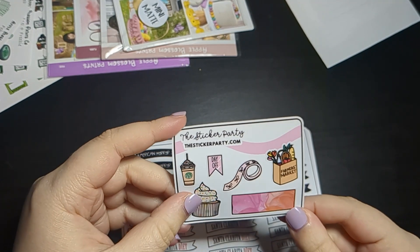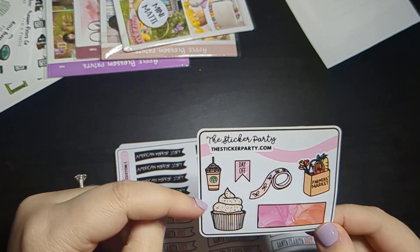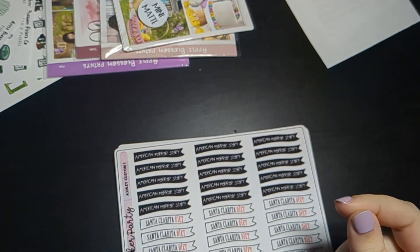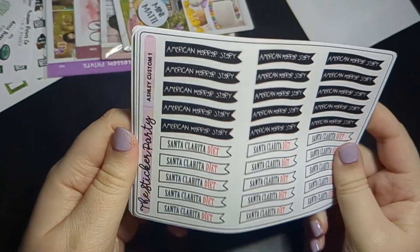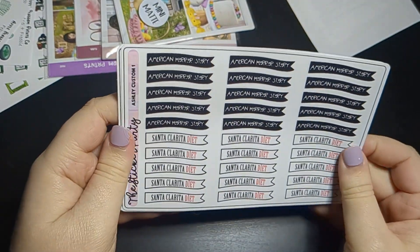First off we have this little freebie — I love the little Starbucks drink and little cupcake, which will actually be perfect for my birthday week. Then I picked up some shows I haven't watched in a while or some new-to-me shows I might watch again.